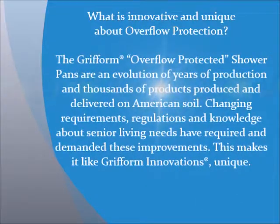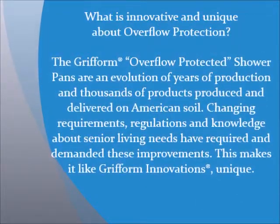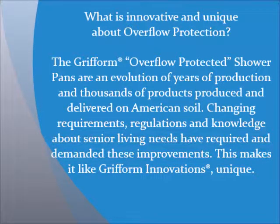What is innovative and unique about Overflow Protection? The Gryform Overflow Protected Shower Pans are an evolution of years of production and thousands of products produced and delivered on American soil. Changing requirements, regulations, and knowledge about senior living needs have required and demanded these improvements.